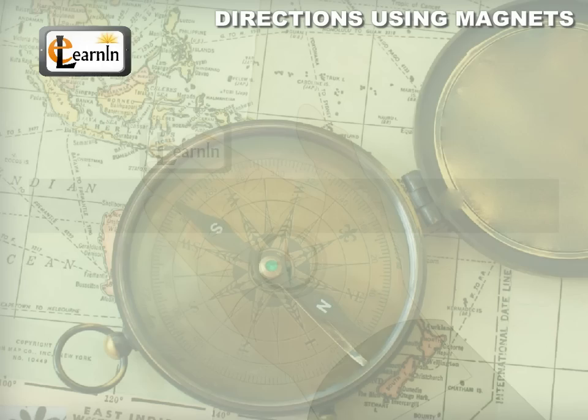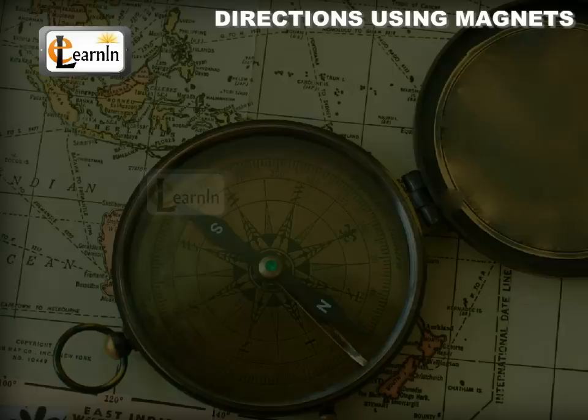This property of the magnet has been used in navigation since ages. Initially, people just used magnets suspended by threads for finding directions. Nowadays, a magnetic compass is used for the same purpose.